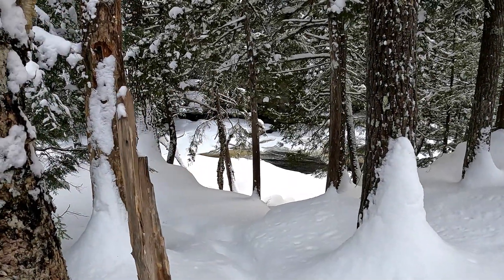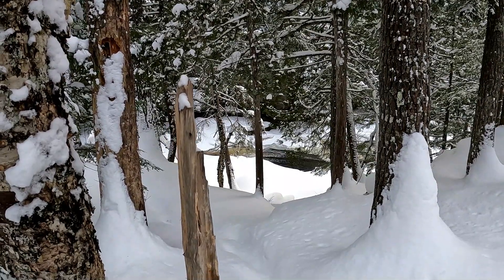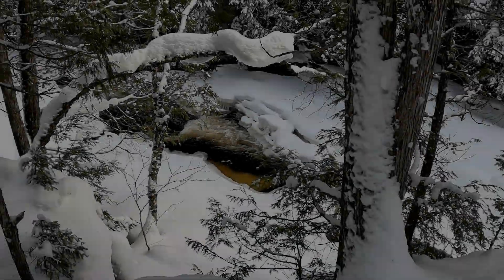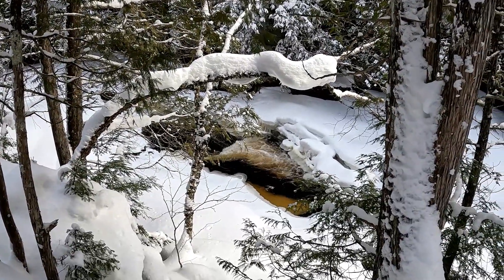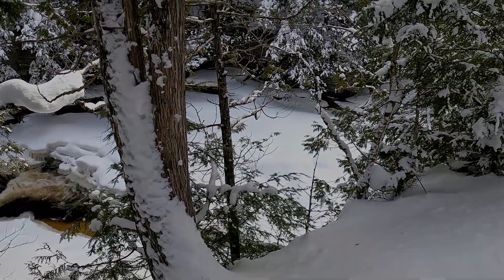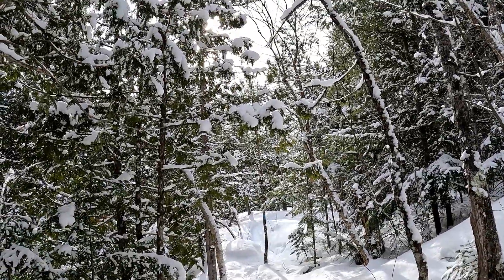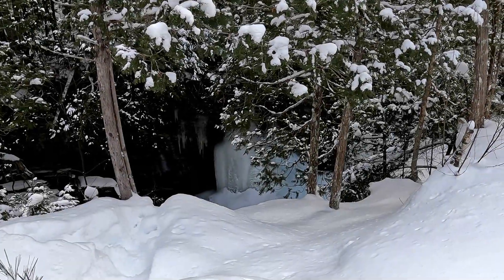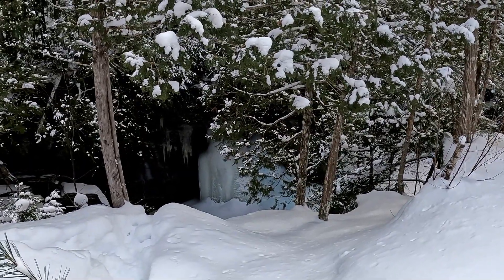A little further down along the river — maybe 50 yards further — you can see the swift-moving water in the open channel. Here again is a picture-perfect pool with swift-moving water, and then just a little further it's all iced over. Here's a view of the bright winter sun behind the trees. Along the way you can see moments where rushing or dripping water has formed into ice structures along the side.